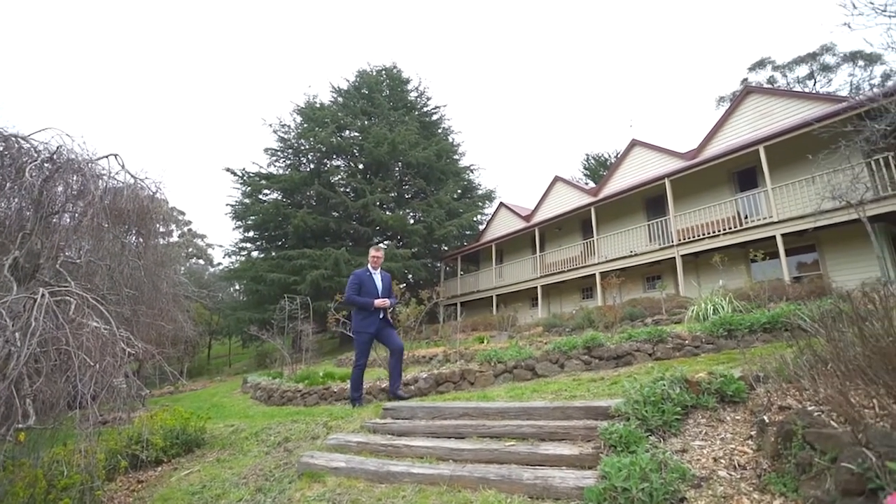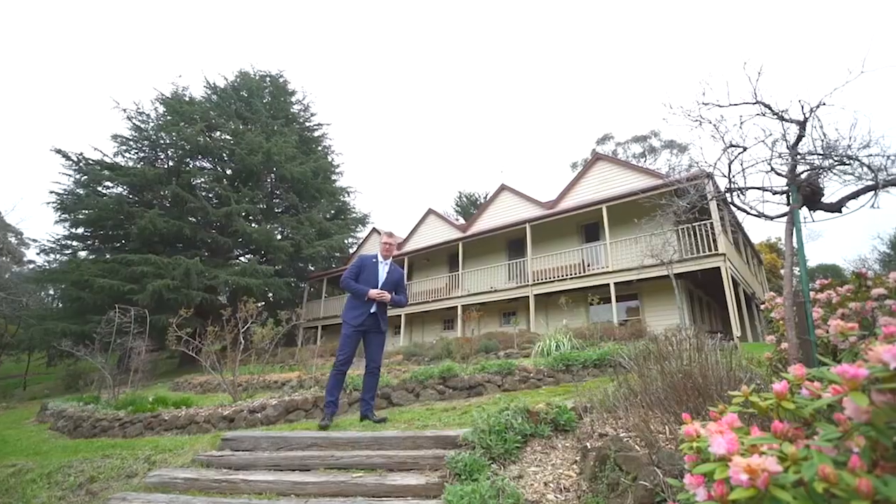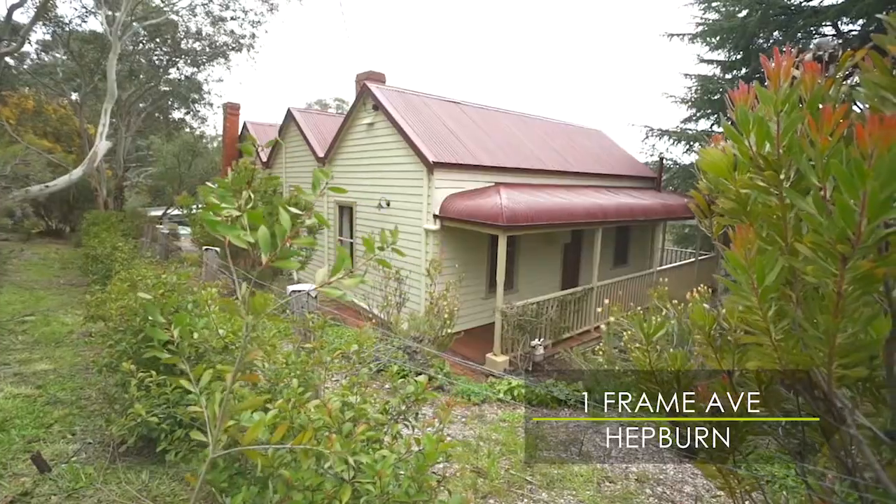Today it is my pleasure to introduce this charming period home that is enchanting from the street with the four gable roofline. I'm Mark Nunn from Buxton Ballarat and welcome to number one Frame Avenue in Hepburn.